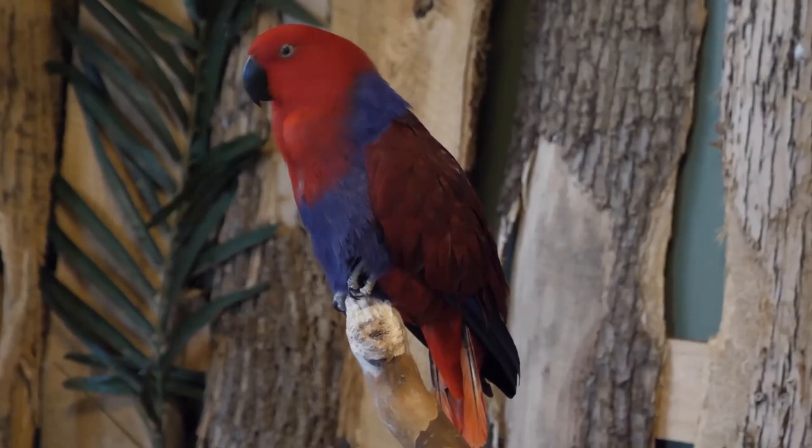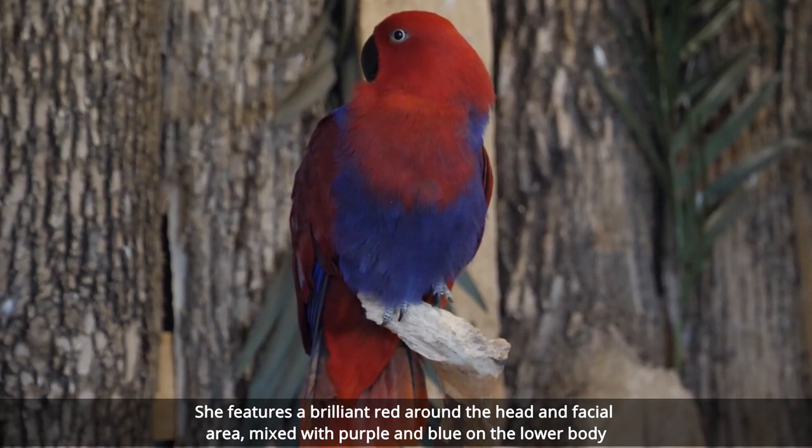Add the orange beak and you have a real extravaganza of flying color. Strikingly, the female of the species has a completely different coloration from the male. She features brilliant red around the head and facial area, mixed with purple and blue on the lower body. With an expected lifespan of around 30 years and a calm and social nature, the Eclectus can be a very good choice for a home bird.